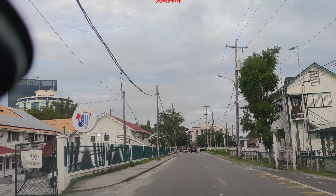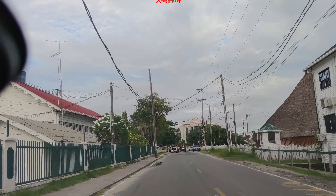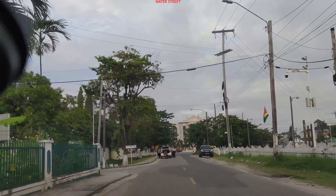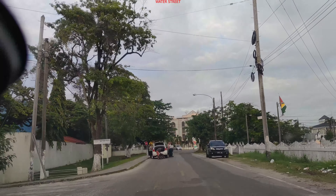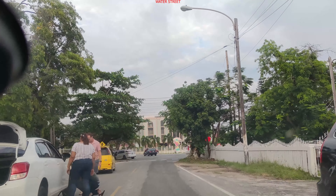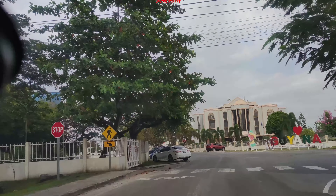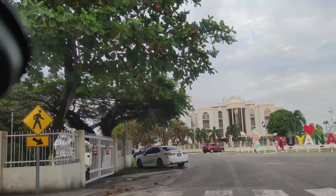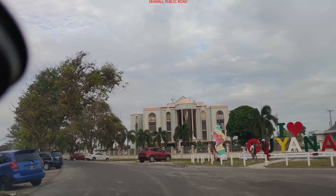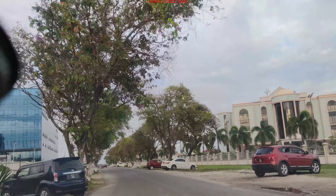I think that was the Transport and Harbour building in white and green. We got a piece of Pegasus here, and GBTI — this big building forward. Let me give you a view of Pegasus on the left.